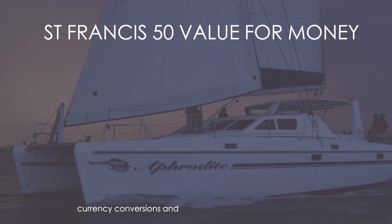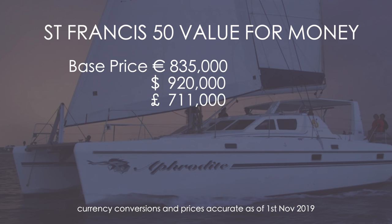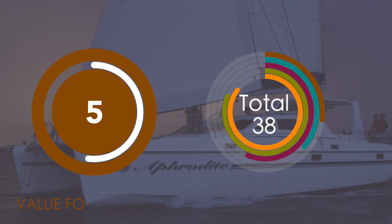The final category looks at value for money for the St Francis 50. Bear in mind that these currency conversions are accurate as of 1st November 2019 and do not take into account local taxes. The base price is $920,000 USD — that is £711,000 or €835,000. Fully loaded you are looking at about $1.2 million, which is £927,000 or €1.1 million. Given the stiff competition in this bracket — from Excess, Discovery, Neel, and Privilege — we are going to award five out of ten for value for money.